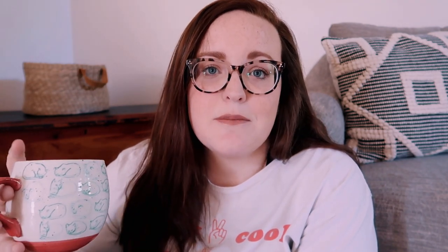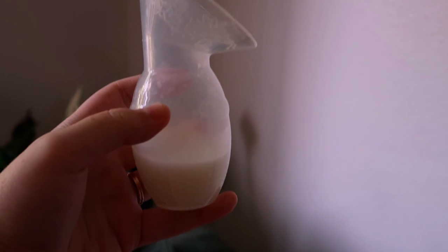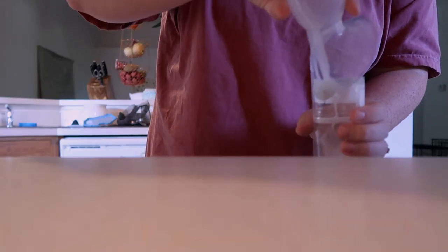The next baby product that I use every single day is my silicone breast pump. If you're breastfeeding, you need one — it's amazing. You just hook it onto the other breast that you're not feeding on and it catches the letdown. I usually get about two ounces and add it to my freezer stash. I never have to pump — it's amazing because I hated pumping with Lincoln. It's also an amazing gift for new moms. I'm actually giving one to my sister-in-law for her new baby coming in about a month. I'll link all these items below.